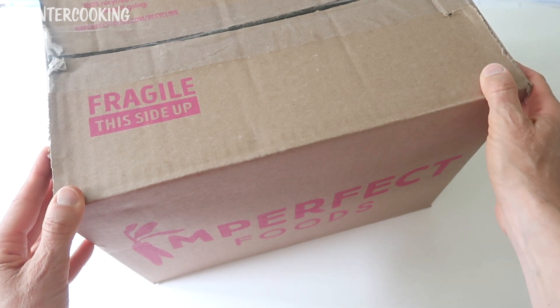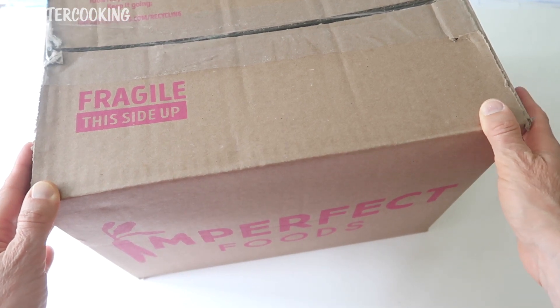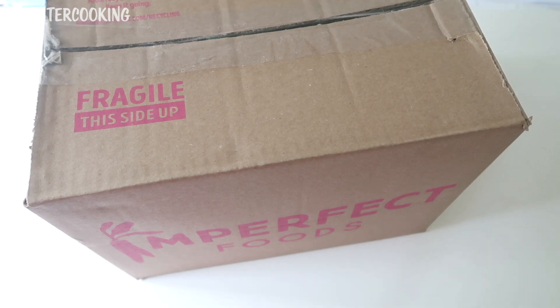Imperfect Foods is all about cutting back on food waste, packaging waste, and recycling. So what I've been doing with these boxes is when I empty them out, I fill them up with stuff that I want to get rid of — stuff I want to donate to a thrift store or give away to a family member. It works out really well because my box arrives on the same day every week, and then I have an entire week to fill it up with stuff I no longer want or need. And then the next week it starts all over again.